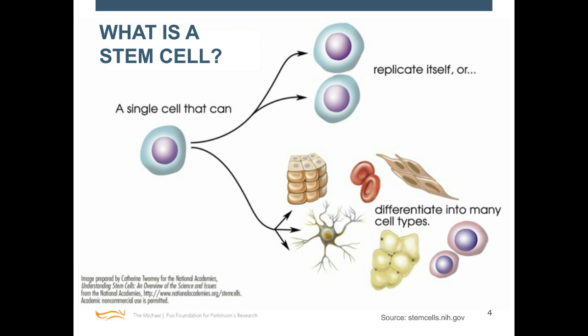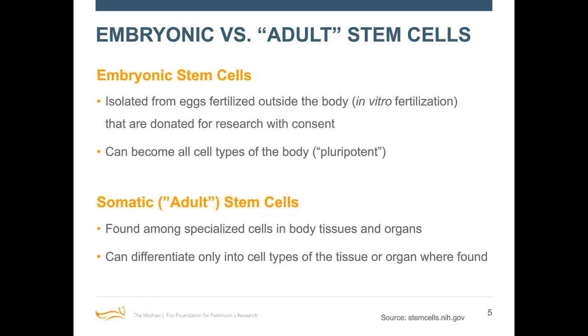When we think about different types of stem cells relevant to Parkinson's, we often talk about different kinds and different sources. You can divide stem cells into two broad categories: embryonic stem cells, and adult stem cells — which are also called somatic stem cells. Both are very exciting and relevant to Parkinson's research.